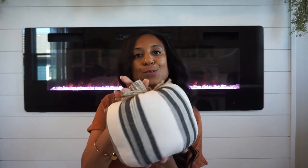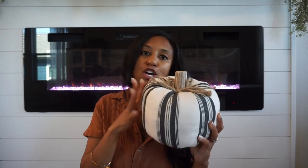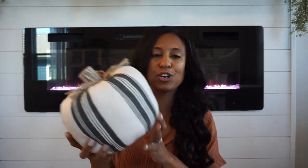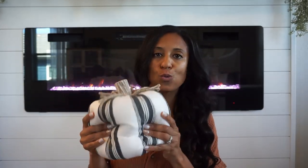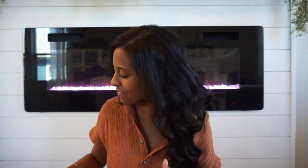Next up I have quite the collection of plush pumpkins. This one is from Walmart — it is so comfy and cozy, you could use it on a sofa or a bed. I think I'm going to use it on shelf styling. It's very simple, it has cream and a little bit of striping for contrast. The stem has different colors on it and it has a little jute as well. Love the squishy plush fabric on this one.